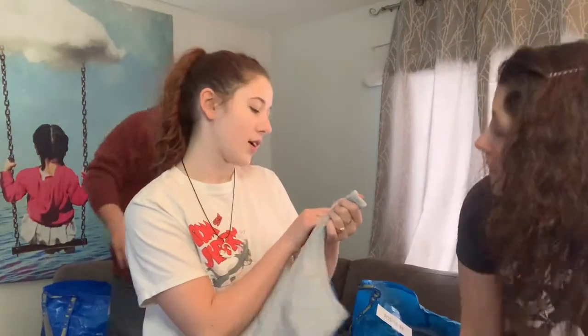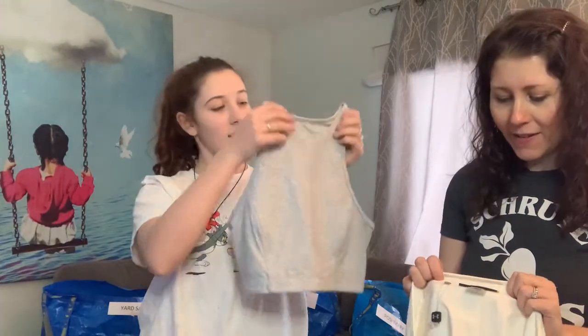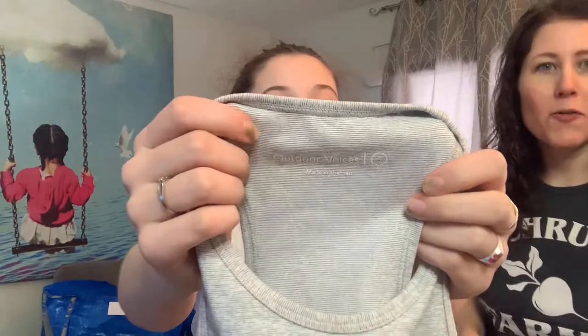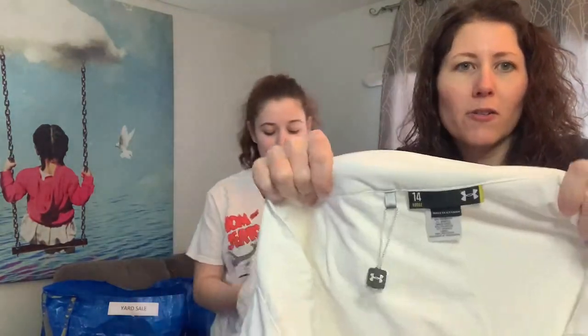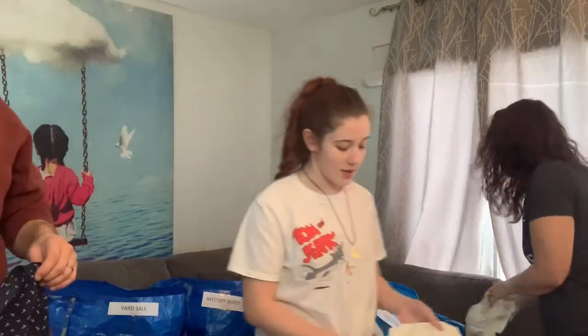We've got Outdoor Voices — that's a good outdoor and workout brand, so we'll do that on Poshmark. It's brand new, doesn't have the retail tag but has its cord. Then there's a size 14 loose Under Armour skirt — I will sell that on Poshmark.